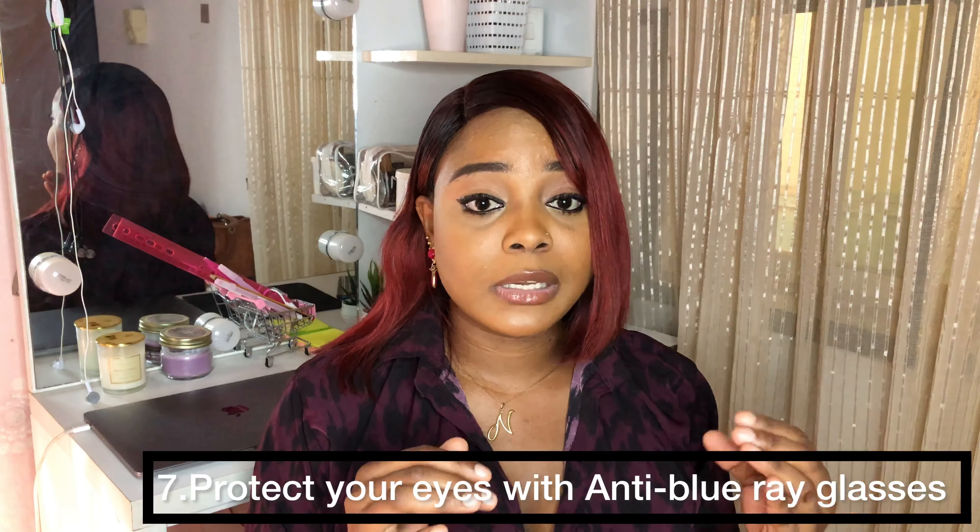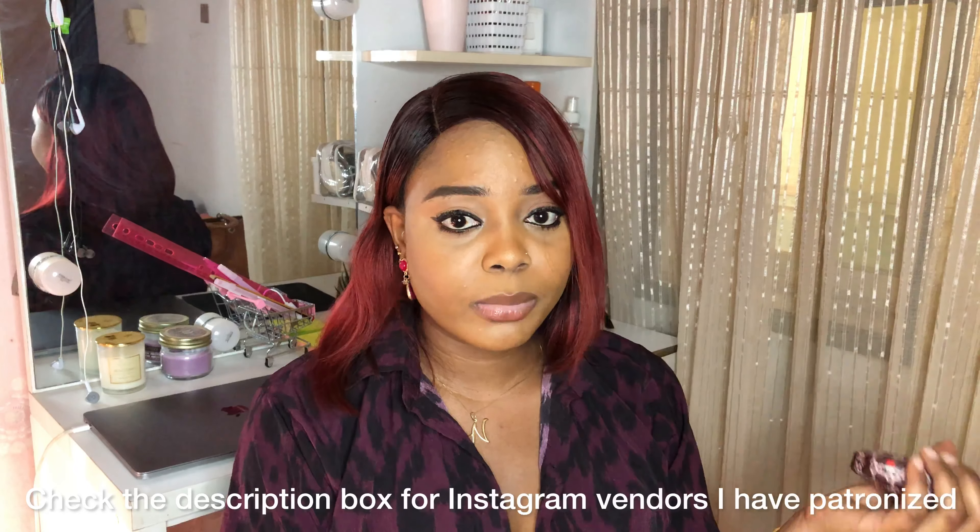Here's another bonus tip: when working from home, especially if you're going to be on a laptop or phone for a very long time, you can get anti-blue-ray glasses. I have one, and I wear it when I'm on my laptop because of the blue light from the laptop and phone, since I sit for a long time replying to emails, making calls, and so on. It's not a must, but you need to protect your eyes. You can find them from Instagram vendors or check your local market where they sell glasses.